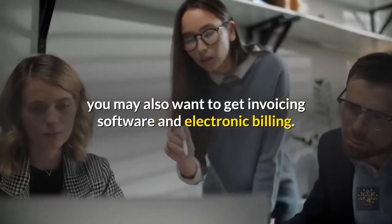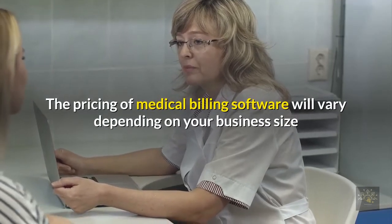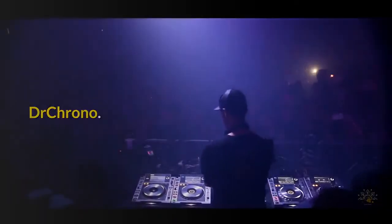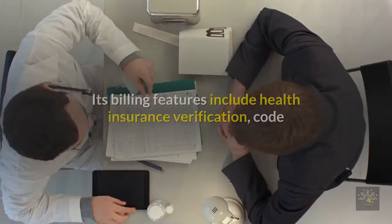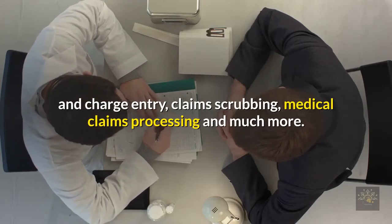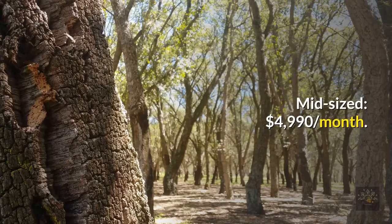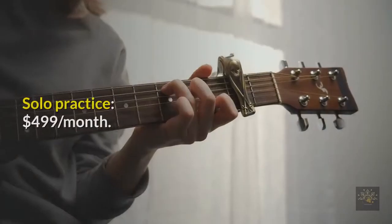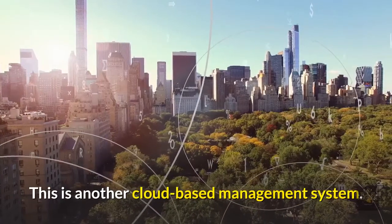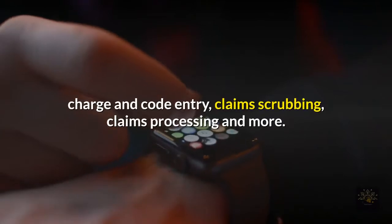If you start to get more clients, you may also want to get invoicing software and electronic billing. Picking a billing software: pricing will vary depending on your business size and software features. Dr. Chrono is a cloud-based management system; its billing features include health insurance verification, code and charge entry, claims scrubbing, and medical claims processing. Pricing: large practice $12,425/month; mid-sized $4,990/month; solo practice $499/month. CareCloud Air is another cloud-based management system; its integrated billing features include invoice history, health insurance verification, charge and code entry, and claims scrubbing.